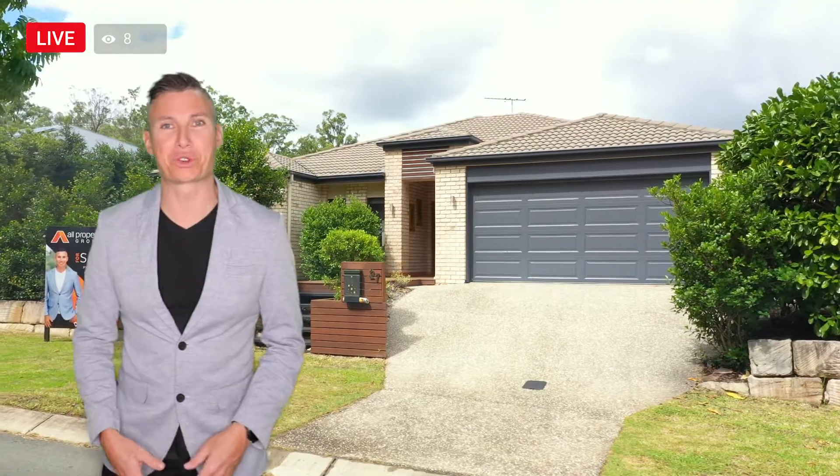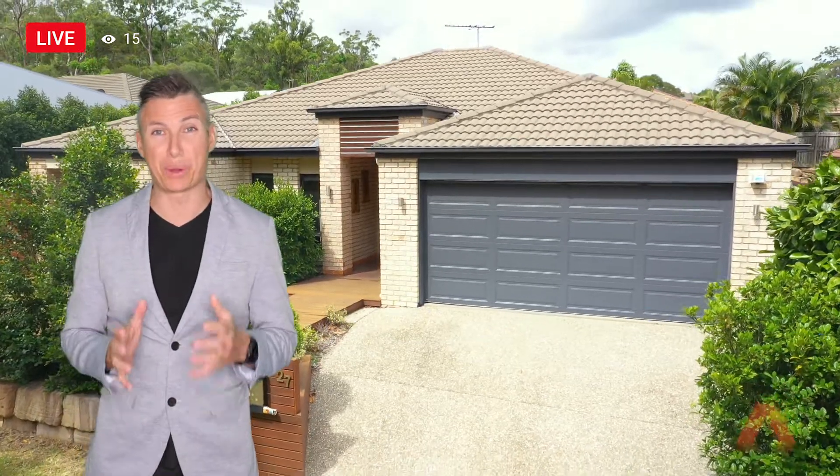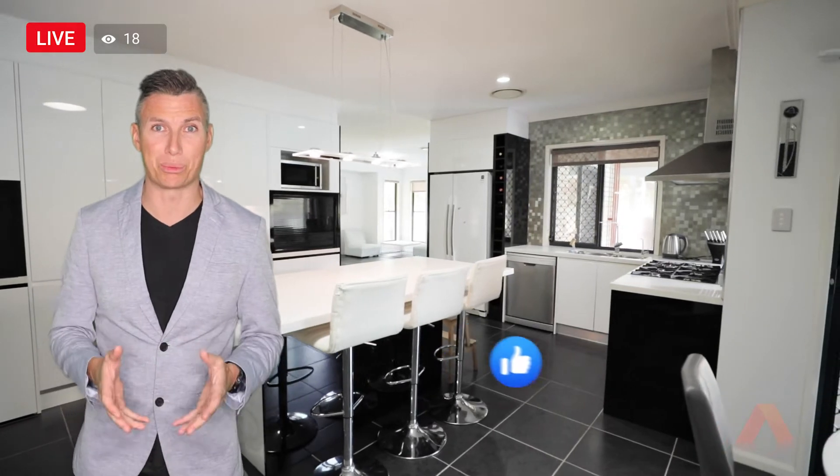Chris Gilmore here from All Properties Group, and we welcome you to another brand new listing right here at 27 Ben Gray Street in Druva. I personally love this home — it is so unique, so different to anything else that is being built. If you're looking for something with that little edge or something a little bit more funky, 27 Ben Gray definitely is the home. It is a four bedroom home, double bathroom, all sitting on a 600 square meter block.